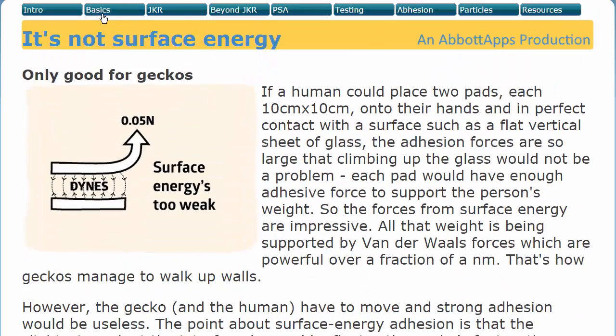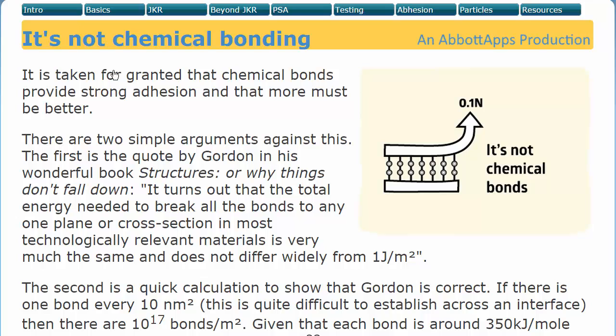How about chemical bonds? Well, it's not chemical bonds. There's a wonderful quote by Gordon in his book, Structures or Why Things Don't Fall Down. It turns out that the total energy needed to break all the bonds to any one plane or cross-section in most technologically relevant materials is very much the same and does not differ widely from one joule per metre squared. And as a specific example, if you break some glass, it only takes one joule per metre squared to break all those very strong silica bonds.